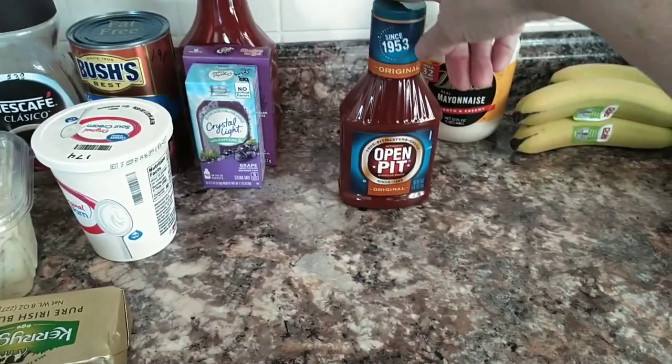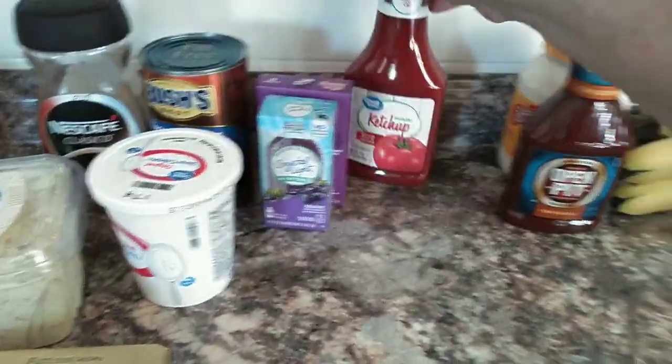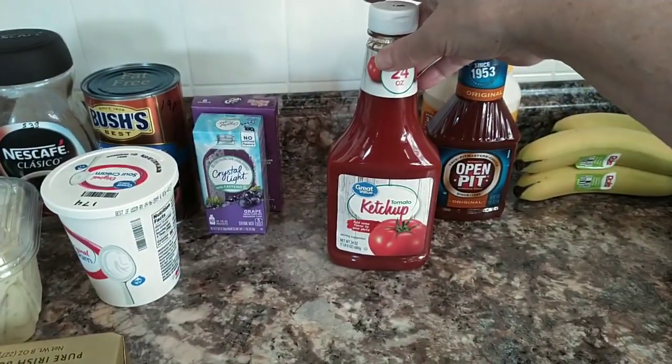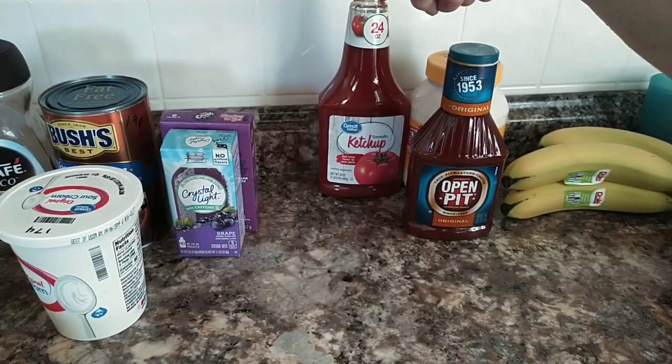I got some Duke's mayonnaise for $3.12. I picked up some Open Pit barbecue sauce — it was $0.98. I got the Great Value ketchup — it was $1. We don't use very much ketchup, so this will last me a long time.